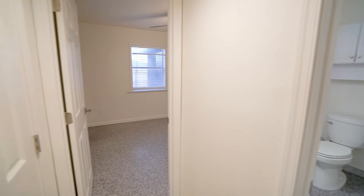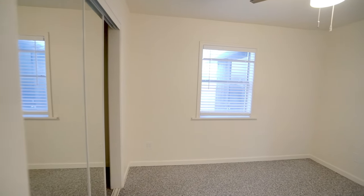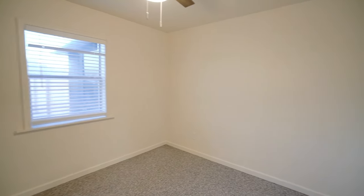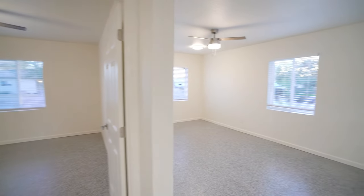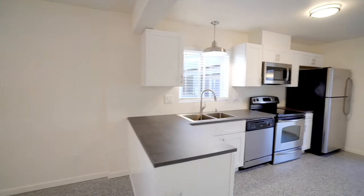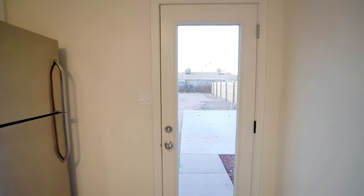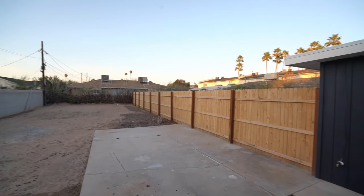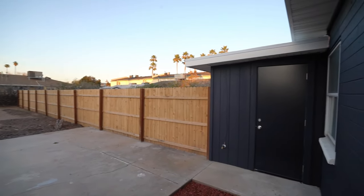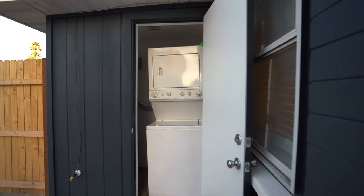If you are interested in making this your home, please visit us at our website, www.leaseaz.com. You can view more photos of this home, make an appointment to view it at your own convenience, and you can apply for this home as well. Again, that's www.leaseaz.com.